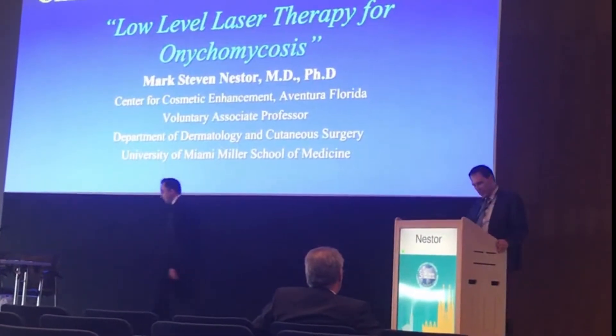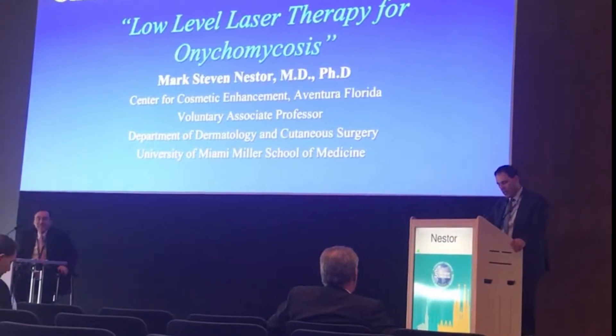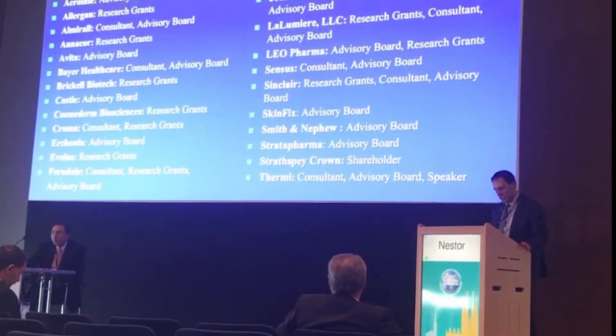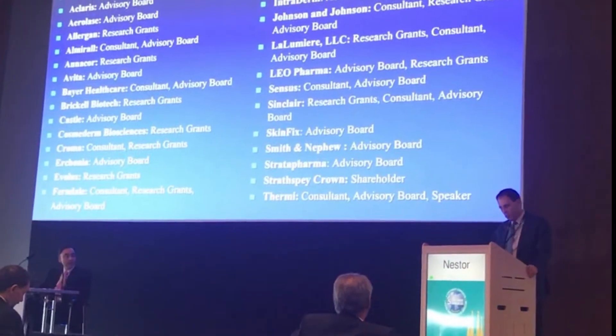That was a great introduction and it kind of opens up a new world for me to talk about. I'm going to talk about low-level laser therapy, and my disclosure is I'm a consultant with a research advisory role for Arconia.